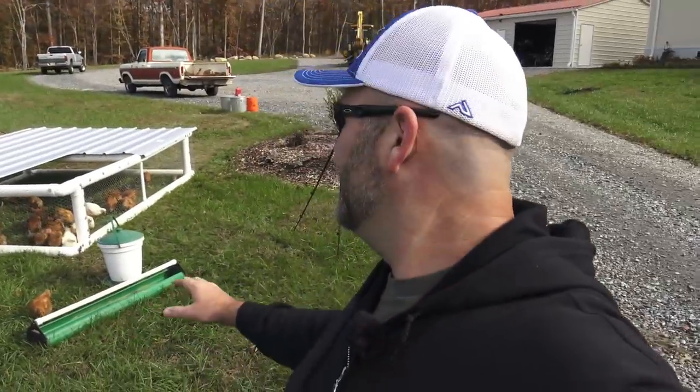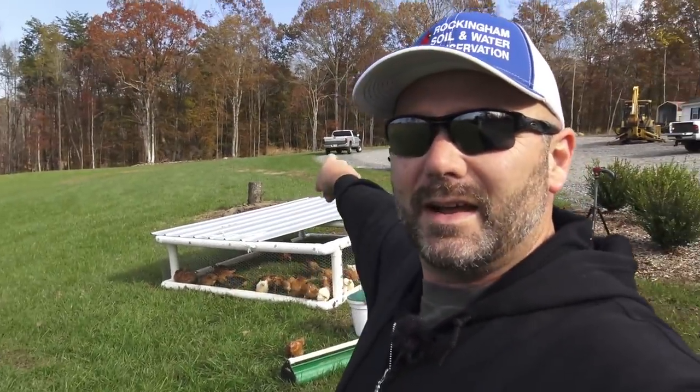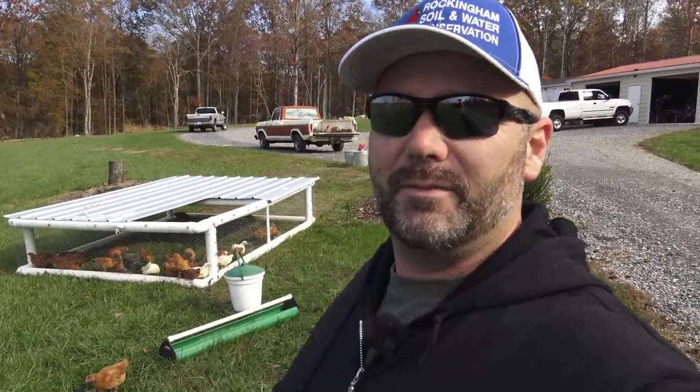We'll probably be moving them down here onto our garden as they make their way through our front yard. They started way back there at that truck, and every day we move them throughout the process of their life here.